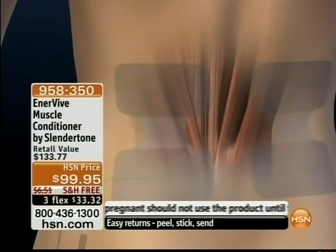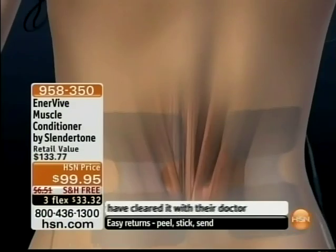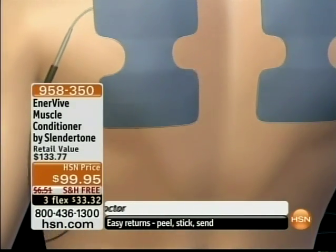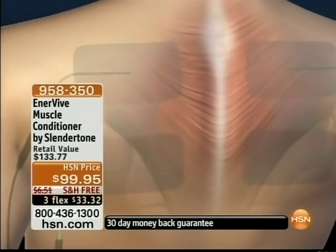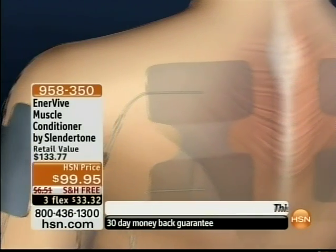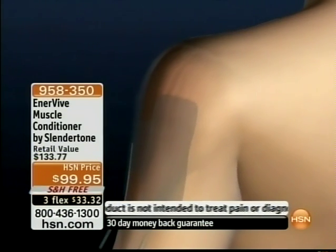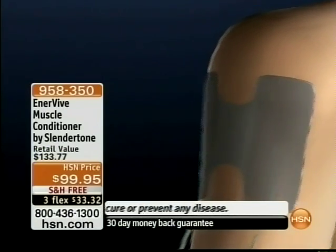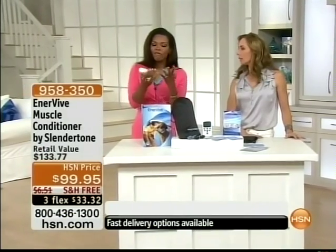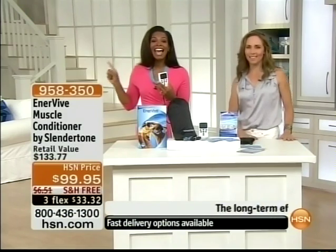A massage with somebody's hands is mostly skin-deep — it's not really that deep muscle. What's actually happening is the Enervive, a completely holistic way to treat muscle spasm, is sending a signal into the muscle causing it to contract. When the muscle contracts and relaxes repetitively, it helps to flush out muscle waste, which causes that achy sensation. Whether you picked up your kids the wrong way, you're a weekend warrior, or you always feel that same pain in the same area, you can press a button and it gets deep into that area.